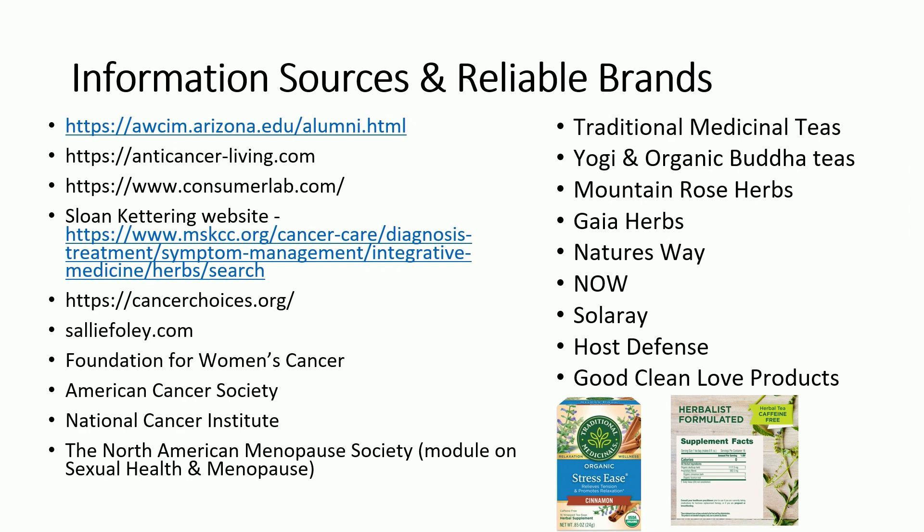Here's a list of good sources and reliable brands. The Arizona Center for Integrative Medicine — where I trained — you can look up their alumni list to find practitioners. Anti-cancer Living is a website from the group at MD Anderson with sensible nutrition and environmental recommendations. Consumer Lab, Sloan Kettering's website, CancerChoices.org. Sally Foley talks about sexual health — she's a nurse from University of Michigan with really nice, easy-to-access handouts. Some other organizations with good data and some good brands.